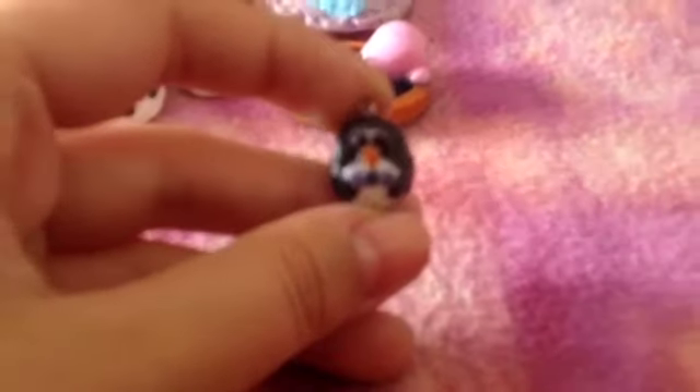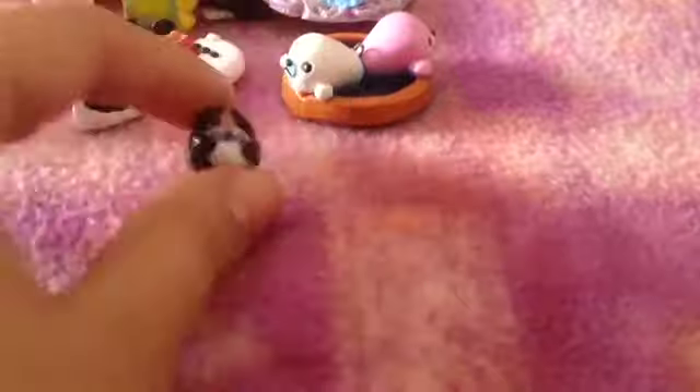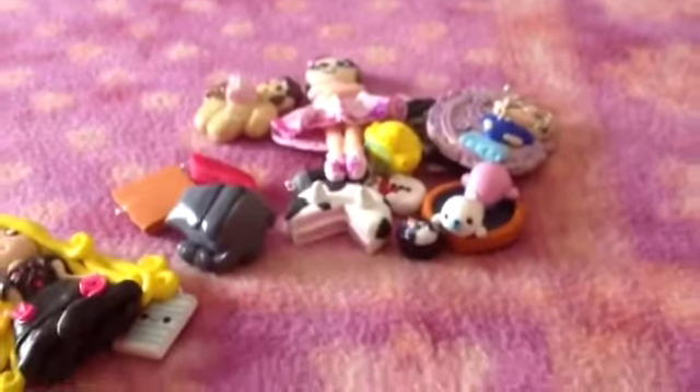E per ultimo questo pinguinetto qua, che mi piace tantissimo. Spero piacciono anche a te le mie creazioni. Auguro buona fortuna a tutte. Ciao ciao!